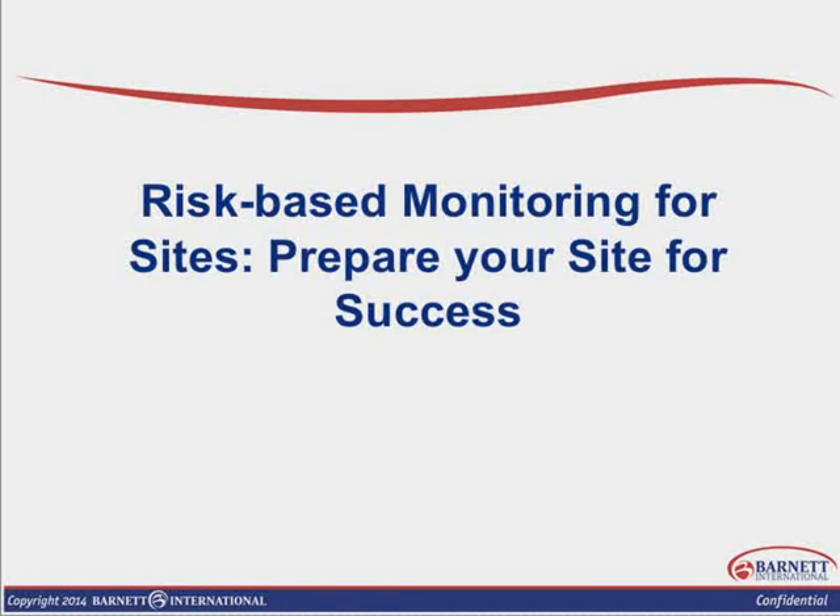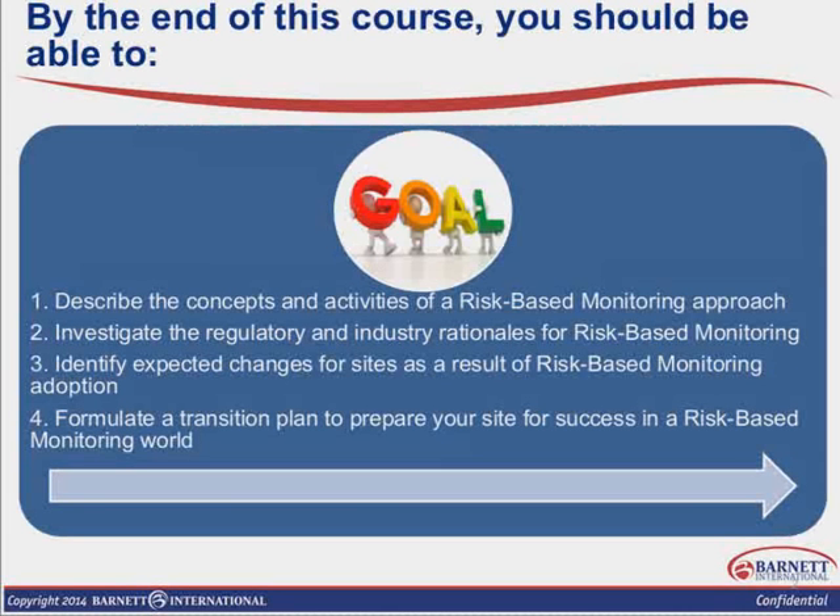There are certainly more in-depth trainings that you can go into that talk about risk-based monitoring and quality management, quality by design — all of which are part of this process. I encourage you to keep moving forward because I think it is definitely here to stay. So by the end of the course today, you should be able to describe the concepts and the activities of a risk-based monitoring approach, investigate the regulatory and industry rationales for risk-based monitoring, and identify expected changes for sites as a result of risk-based monitoring.